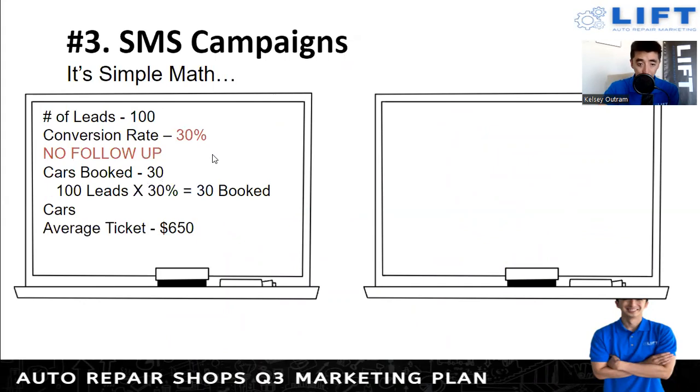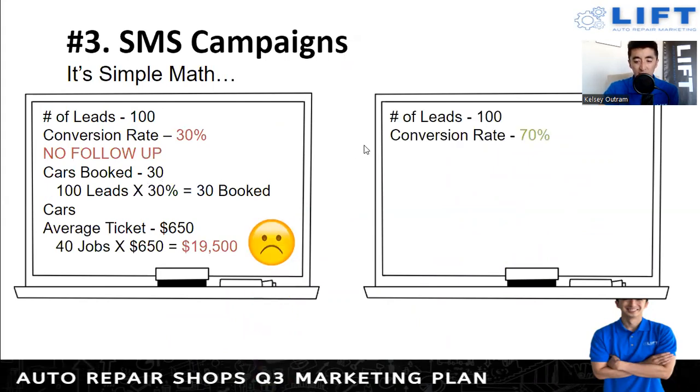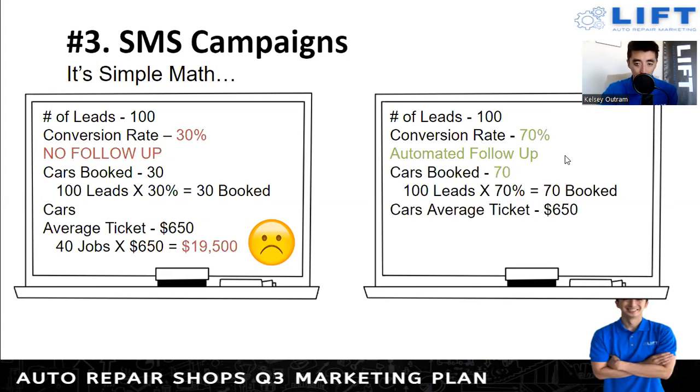With texting and automated follow-up, the conversion rate jumps up to around 70 percent — not even from adding another person, just by setting up automated texting for missed calls. Now you get 70 cars booked compared to 30, and you're looking at revenue of $45,500 — a difference of nearly $26,000 in one month. Spread that over a year and you're looking at $360,000 to $400,000 per year added just by implementing simple texting automation. This is just to give you an idea of the importance of having a texting platform with automation behind it.